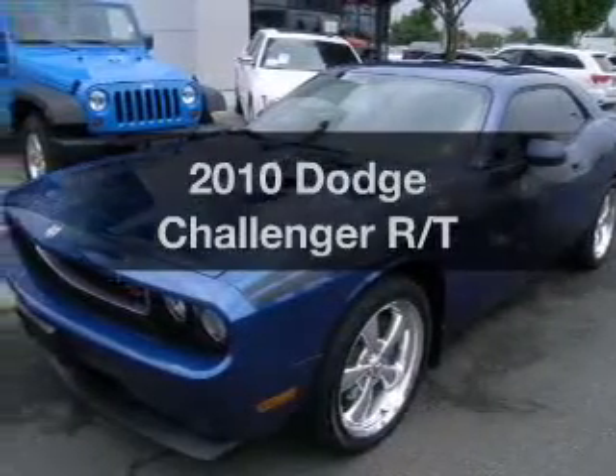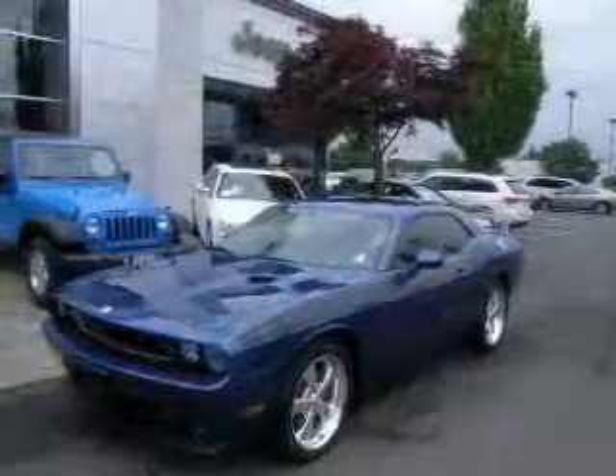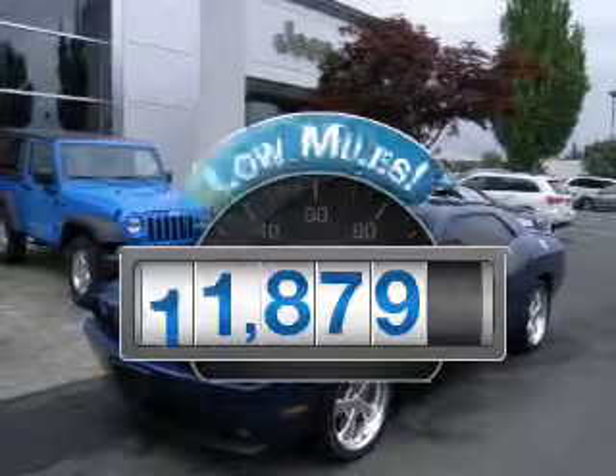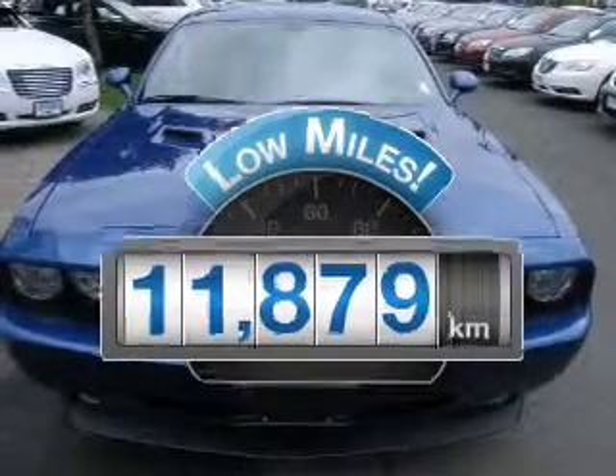Check out this 2010 Dodge Challenger. Find everything you want in a ride under one roof. With this vehicle, why worry about high mileage? Choosing a ride with lower mileage is the right choice for your busy life.